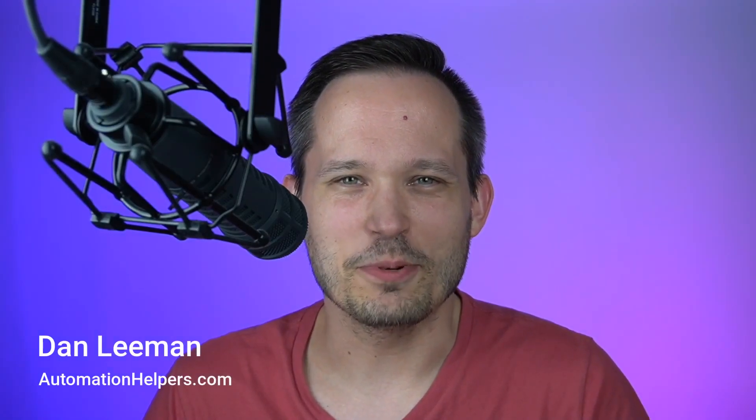Hey, this is Dan Lehman from AutomationHelpers.com. We're really excited to hear about some of the new features coming from Airtable that have been announced over the past couple of days.